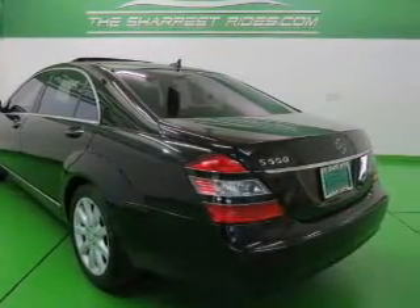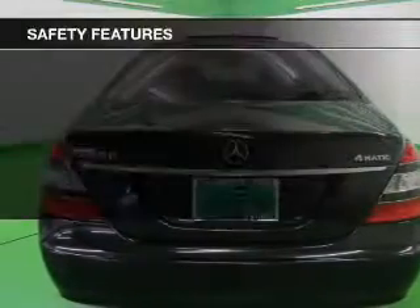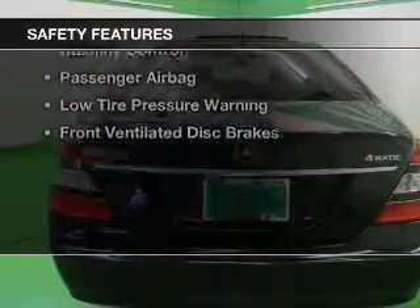Additional features include a premium sound system, auto-dimming mirrors, dual temperature controls, and automatic climate control. Safety was made a priority with these features.